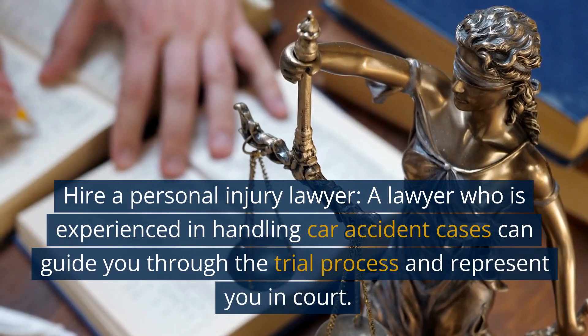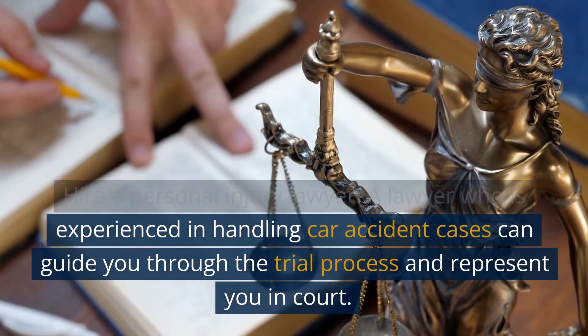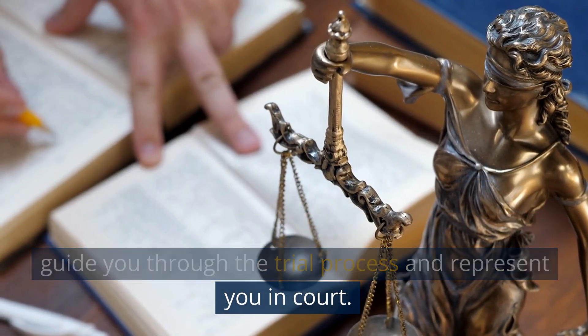Hire a personal injury lawyer. A lawyer who is experienced in handling car accident cases can guide you through the trial process and represent you in court.